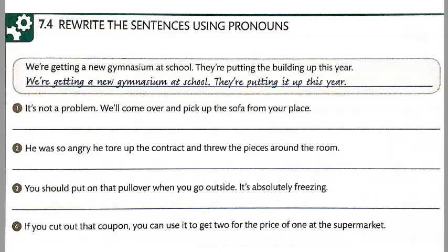Number two. He was so angry he tore it up and threw it around the room.